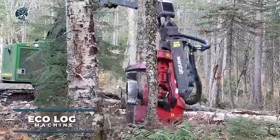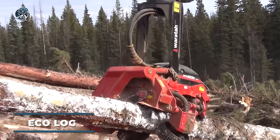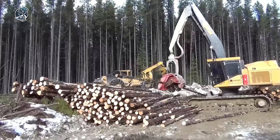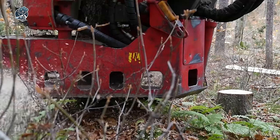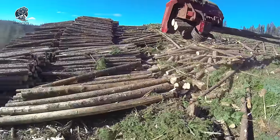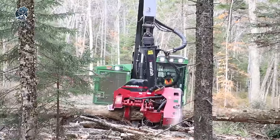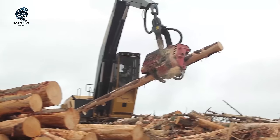Ecolog machines empower operators with unparalleled control across any terrain, courtesy of their unique pendulum arm technology. Featuring exceptional ground clearance, reliability, and serviceability, coupled with a robust harvester crane, they ensure high productivity and cost efficiency. The company offers 7 distinct harvester models, each designed with specific features and quality to cater to various forestry requirements. With Ecolog, forestry tasks are streamlined, delivering optimal results while minimizing operational costs and maximizing output.